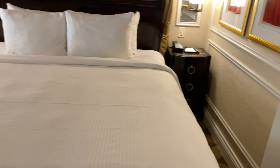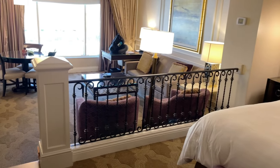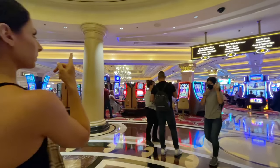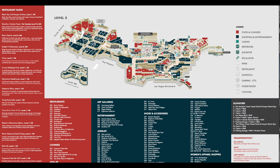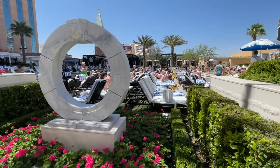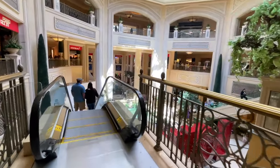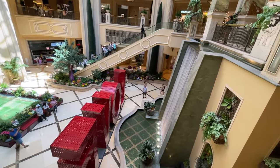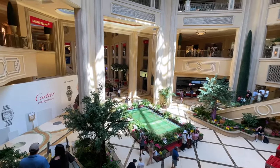One thing about this resort that could be a pro or a con — I like it, but my friends did not — is that it is a huge resort and it can feel like a maze when you're walking around. They will offer you a map at check-in if you're unfamiliar. The last time we stayed at the Venetian was in 2019 and I thought I remembered the resort fine, but we had a hard time finding the room and finding Tau the restaurant. So if you are new to the hotel, definitely get a map at check-in.